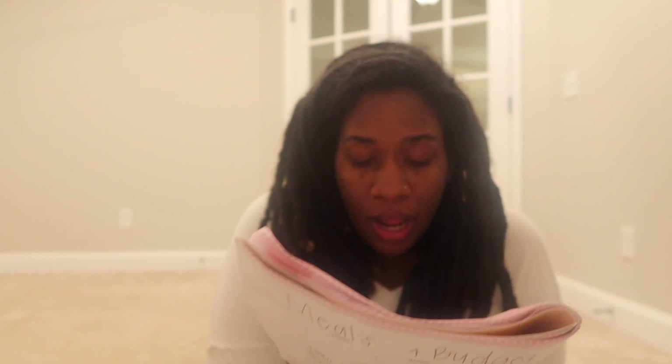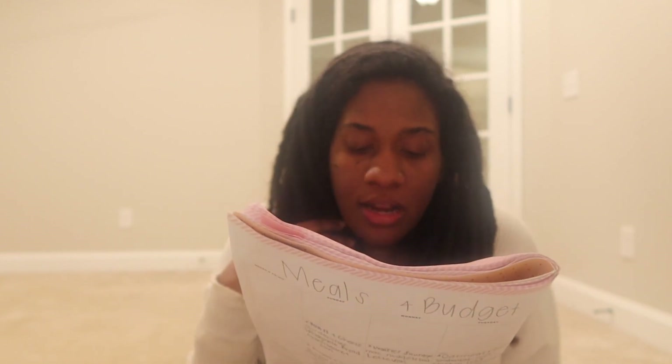For lunch on the 20th, we're going to do hot dogs and chips or hot dogs and fries.